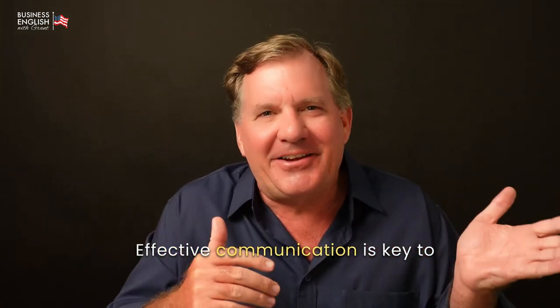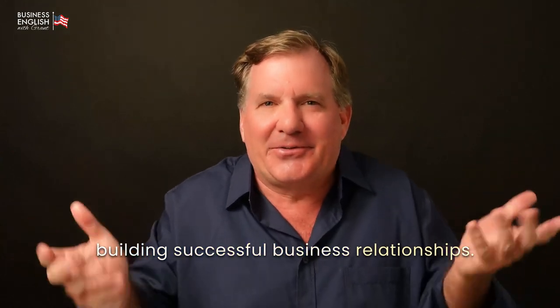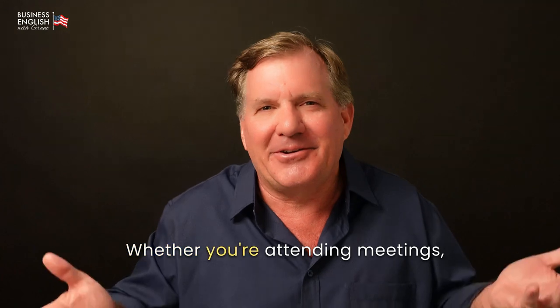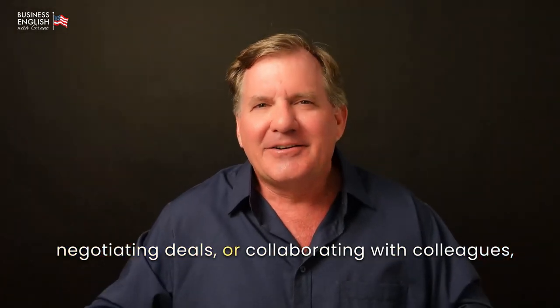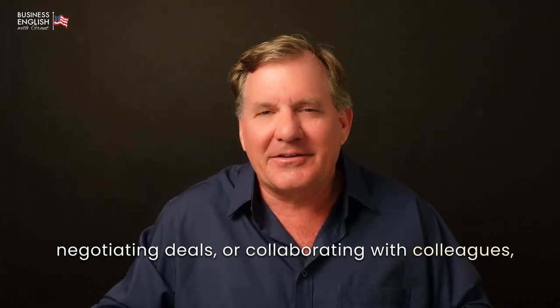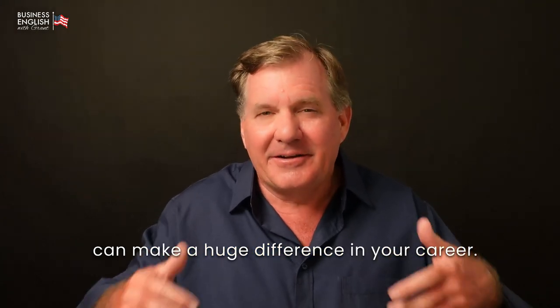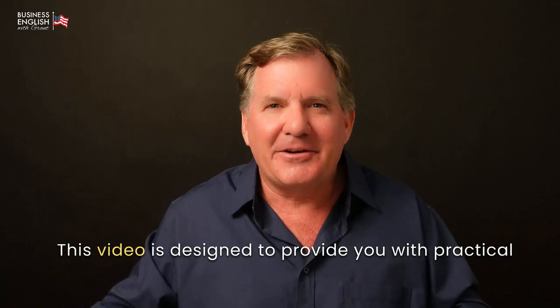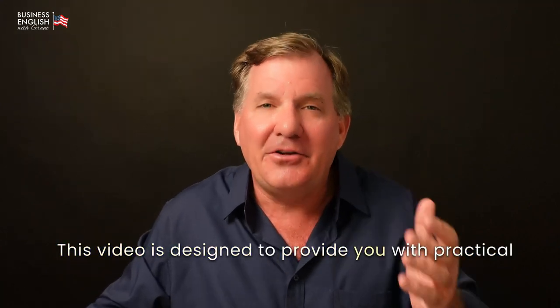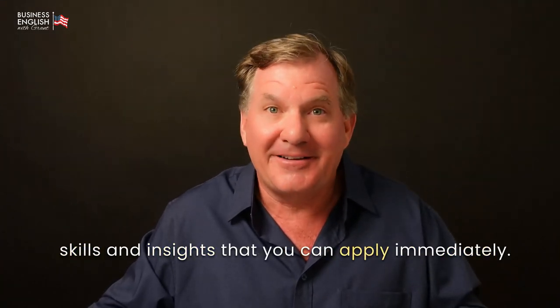Effective communication is key to building successful business relationships, whether you're attending meetings, negotiating deals, or collaborating with colleagues. The ability to communicate clearly and confidently can make a huge difference in your career. This video is designed to provide you with practical skills and insights that you can apply immediately.